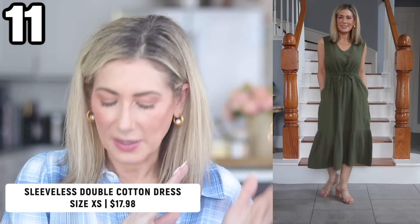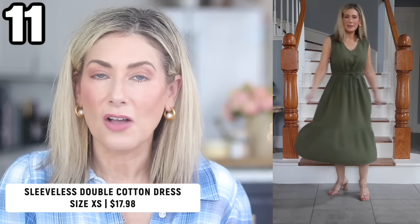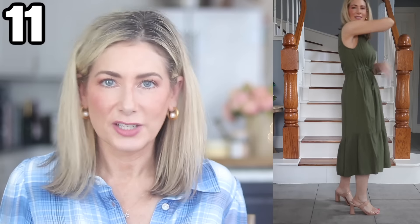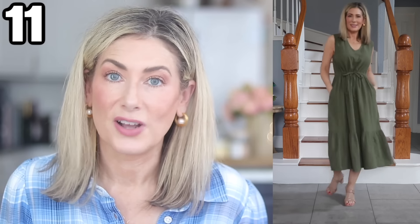Now let's talk about dresses. Outfit number eleven is great for right now — it has fall colors and comes in black, blue, burgundy, and orange. It's a double gauze material, really lightweight and flowy, with pockets and a built-in drawstring waist. Just an easy throw-on-and-go kind of dress for late summer.